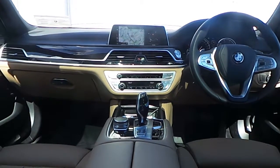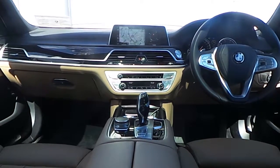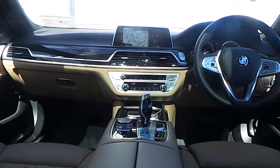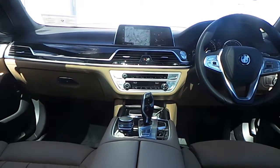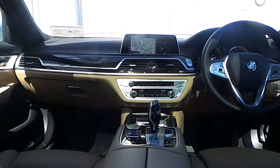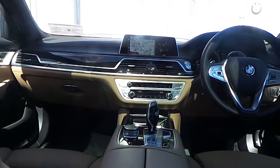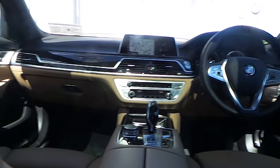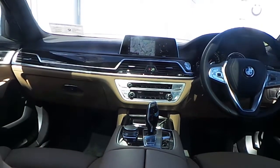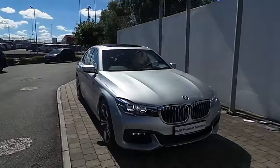Also fitted is BMW ambient air package, front heated comfort seats with massage function, rear heated comfort seats, 8-speed sports automatic transmission, 4-zone air conditioning, drive performance control switch, and an electric glass sunroof.